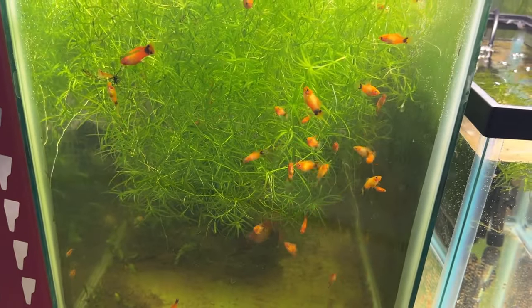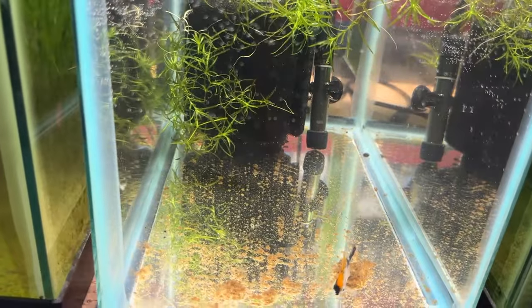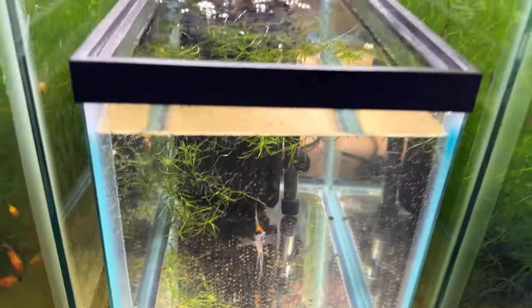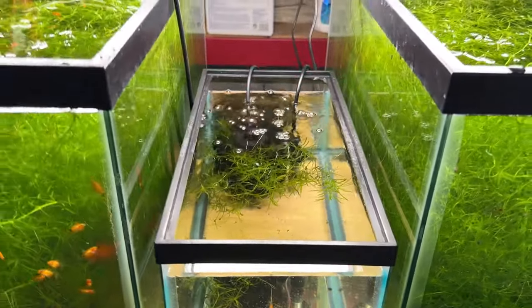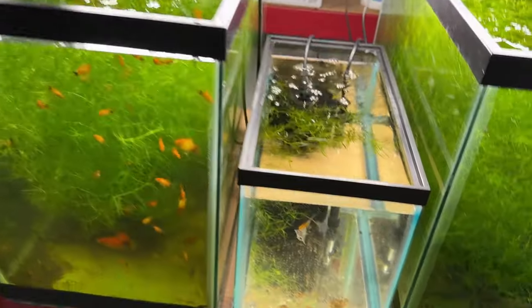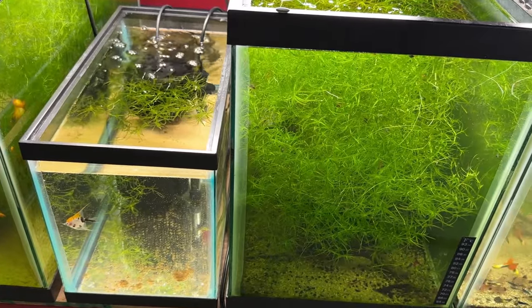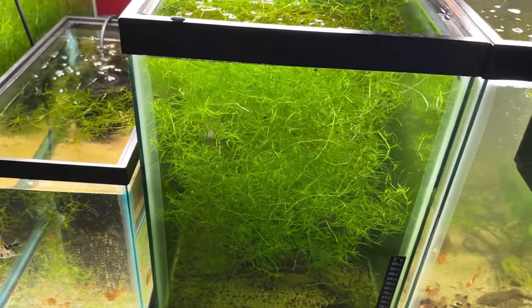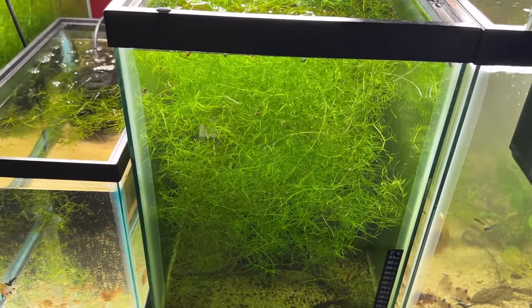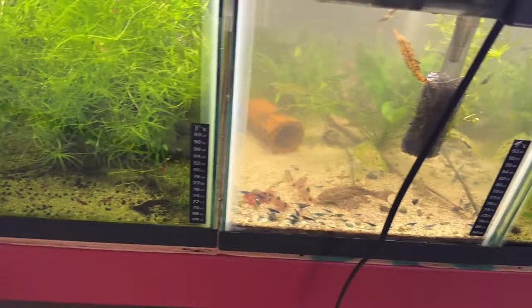And then the Mickey Mouse platies. So everybody got a water change today. The one surviving little koi angel — I had five and they just started dropping off. I used this stuff too little too late; it's API Pimafix. Seems to work. I'm not sure, but it turns out it's something I just learned about called fish tuberculosis — there's no cure for that. He seems to be doing all right. I got a refund today from PetSmart on the other four.